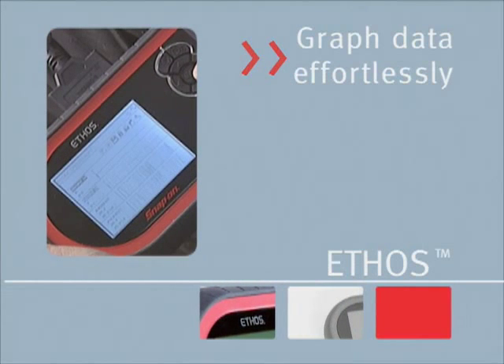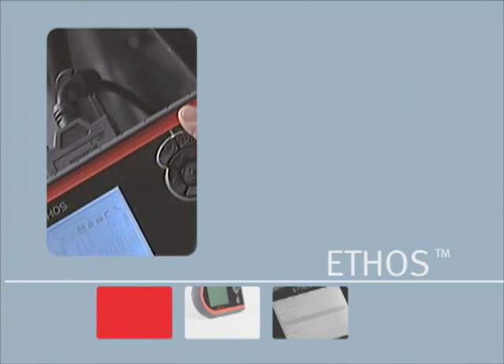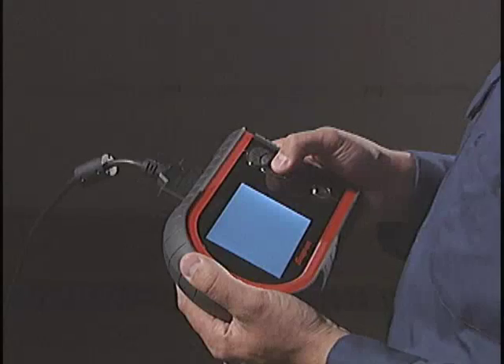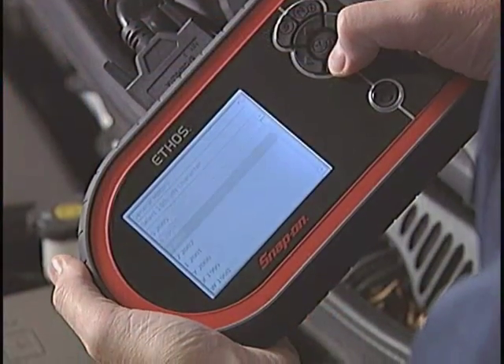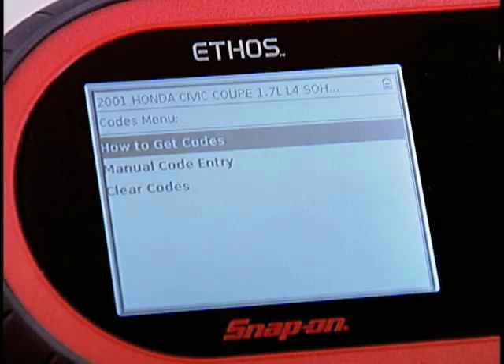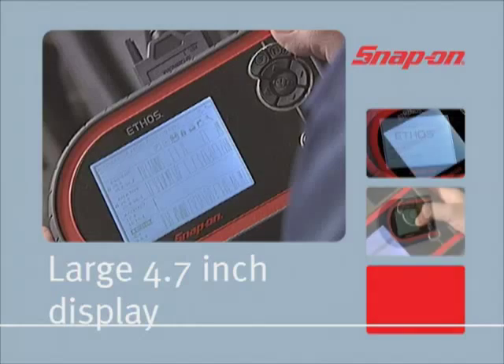Ethos presents all this information in plain English and in Spanish. Graph data effortlessly and save your movies for review and reference — now it's easier to pinpoint component and circuit failures. You'll be working efficiently with instant access to the previous 20 vehicles identified and other saved data.